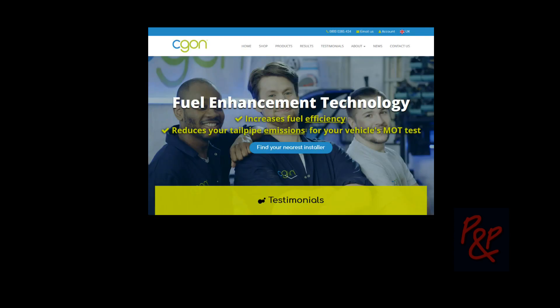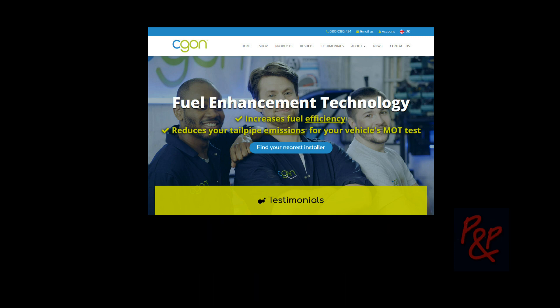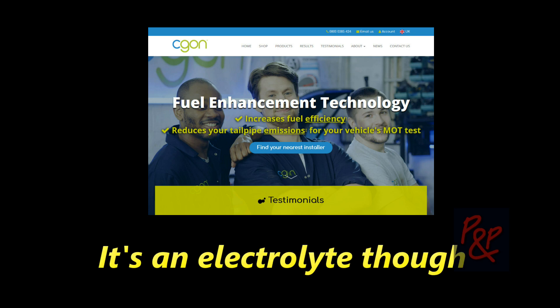Because your company does fuel enhancements. That's right. Does it actually change or modify the fuel itself? It's an addition of a very, very small amount of hydrogen. So it's a bit like an H2O system, but it's not really the same, because it's using different chemistry. It's an electrolyte.